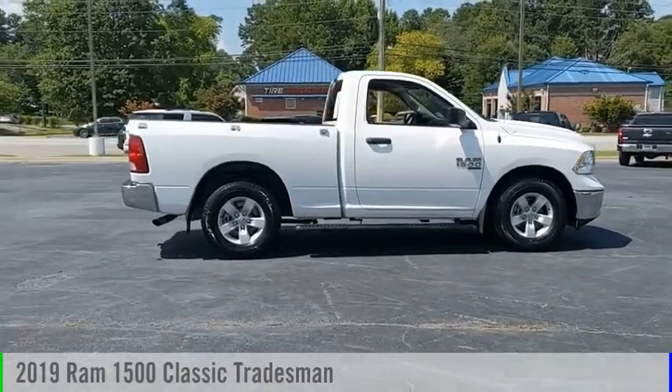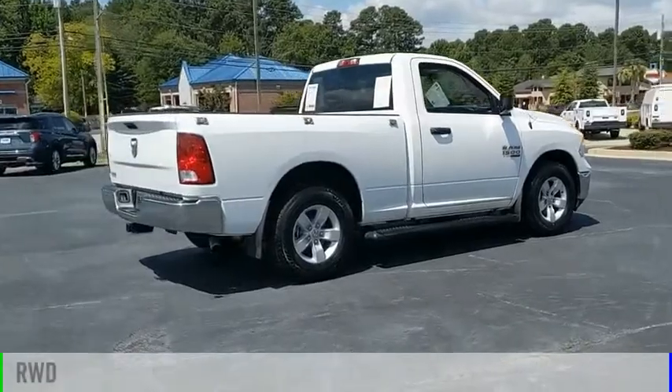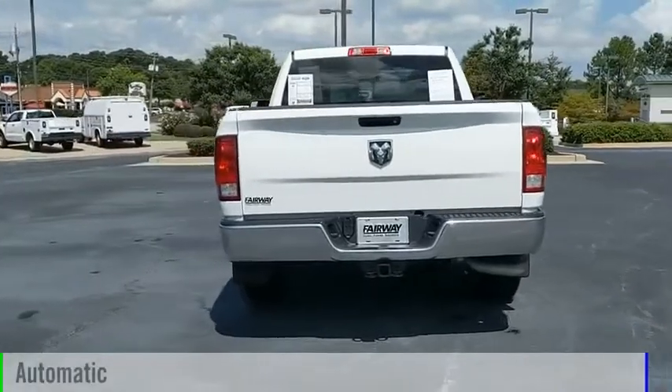Come test drive the 2019 1500. This vehicle is powered by a rear-wheel drive, 6-cylinder, 3.6-liter engine, and comes with an automatic transmission.